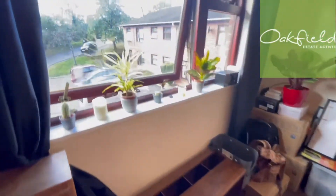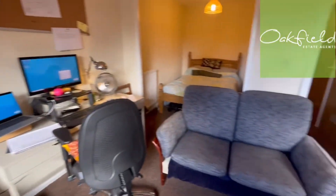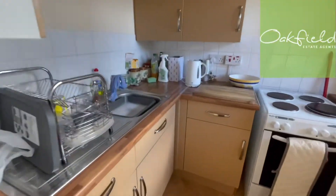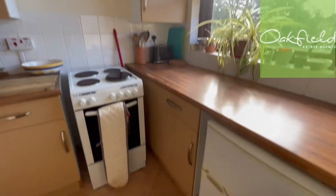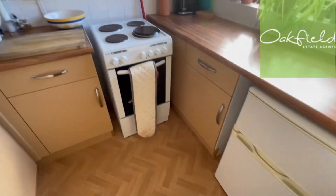Over there overlooking the entrance and the car park. Then here we've got the kitchen, with a small fridge freezer and your oven.